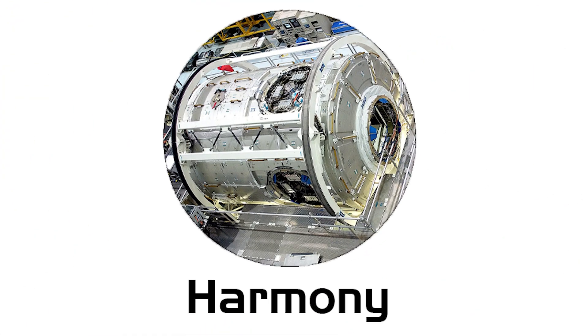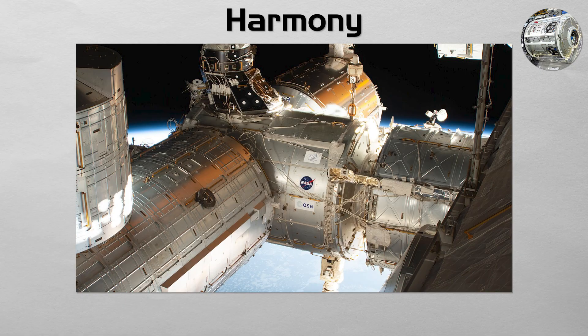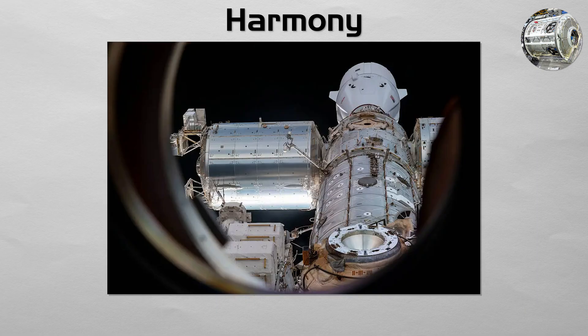Harmony. The main utility and connecting hub for the international laboratories. Harmony is the second of the station's three node modules, and is attached to the front of the Destiny lab. It is a critical junction, providing the attachment points for the European Columbus and the Japanese Kibo laboratories, as well as the primary docking port for commercial crew and cargo vehicles, like the SpaceX Dragon.